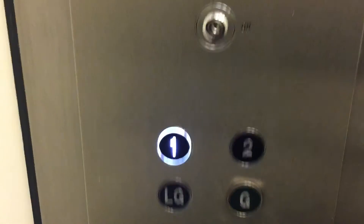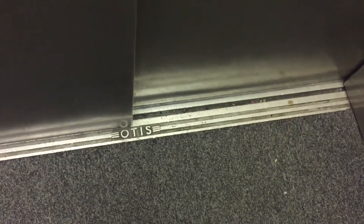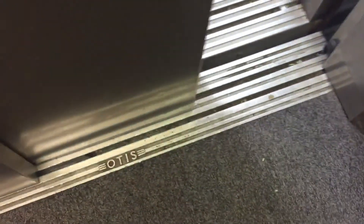Oh, slowly. There's a security camera up there. Here you are at level one. Old Otis. That's it.